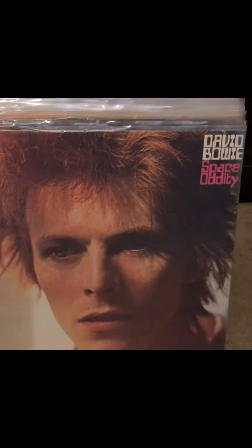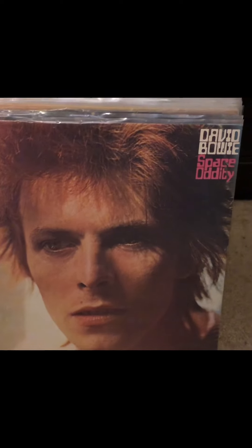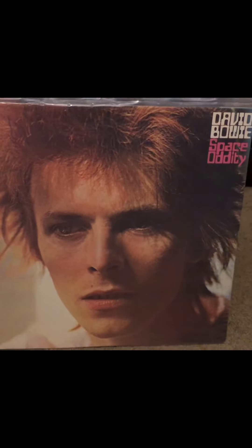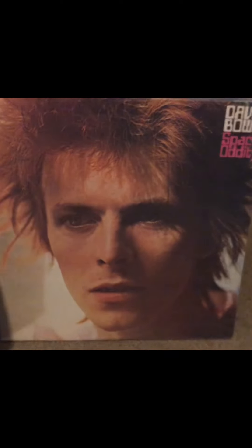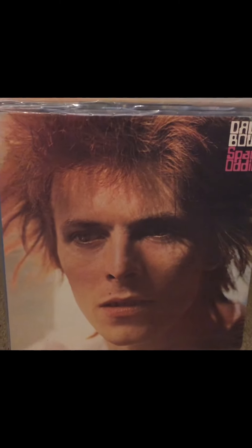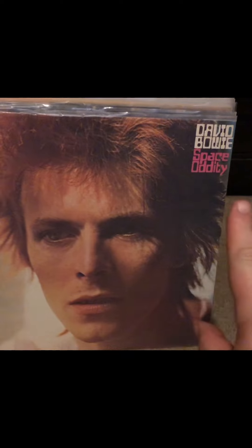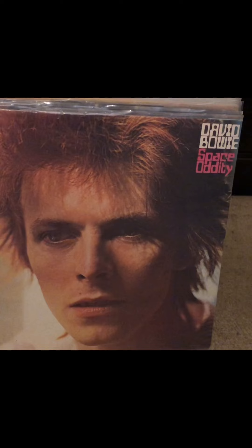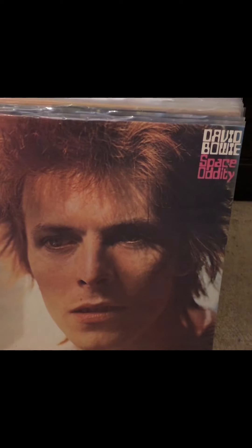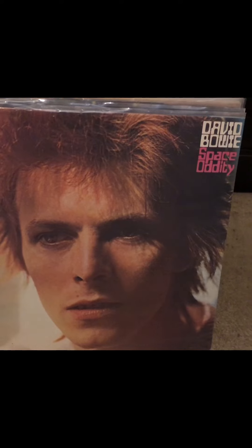I'm ready to show off my David Bowie catalog that I have on vinyl. I don't have everything yet — there's about three albums I still want to get to finish my official collection. Although I'm trying to focus on mostly all the studio albums, he does have one album before this one. This is kind of his first semi-famous album.